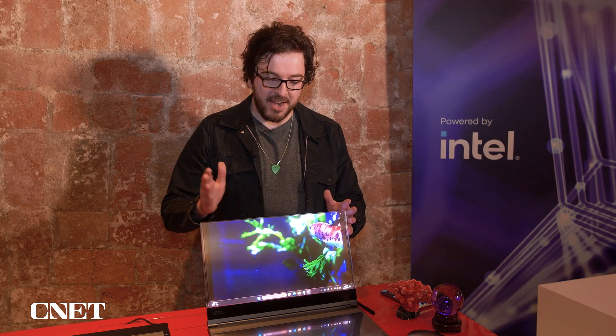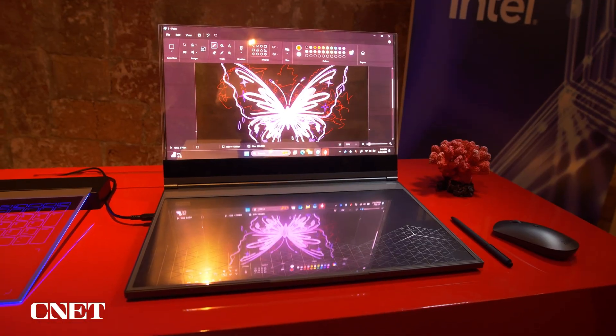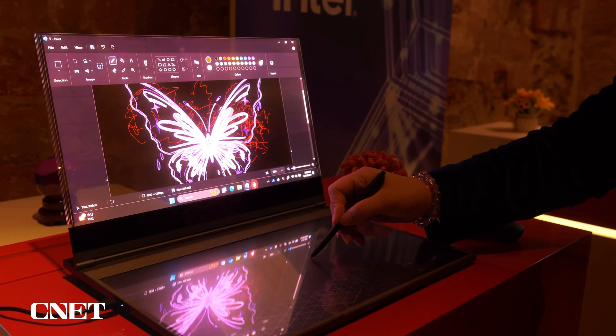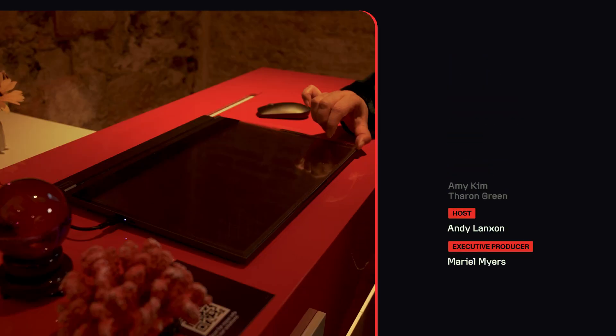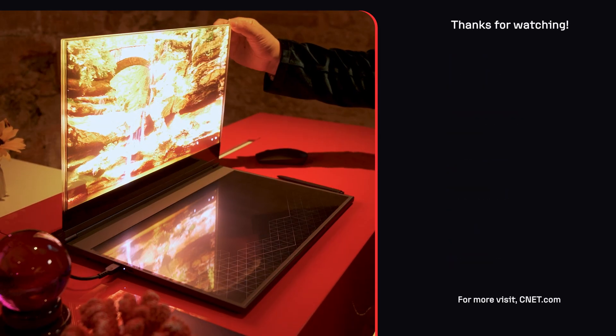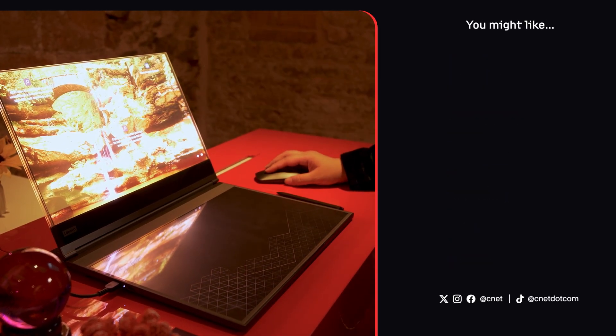We're definitely hoping that we're going to see something like this in a product that we can actually buy, but whether that actually happens remains to be seen. So what do you think of Lenovo's amazing-looking concept? Make sure to leave your thoughts in the comments below and keep it CNET for a lot more.